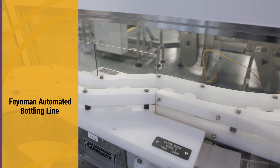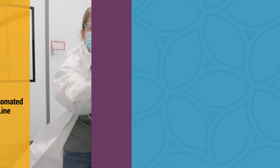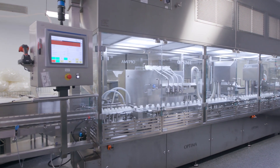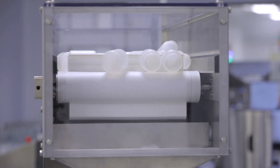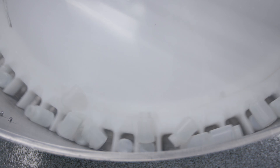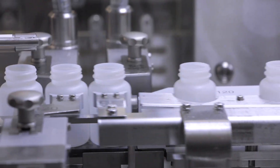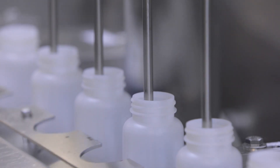All dispensing suites have a material pass-through, a gowning pass-through, and a room for dispensing. Our dispensing suites are ISO class 7, and open product is contained within an ISO class 5 area. The Feynman Automated Bottling line is currently qualified to dispense five unique bottle sizes. Sterilized bottles are placed in the bottle hopper, and an unscrambler orients the bottles in an upright position and onto a conveyor belt for dispensing. Filling nozzles dispense reagent in volumes ranging from five milliliters to one liter, and the line fills thousands of bottles per batch.